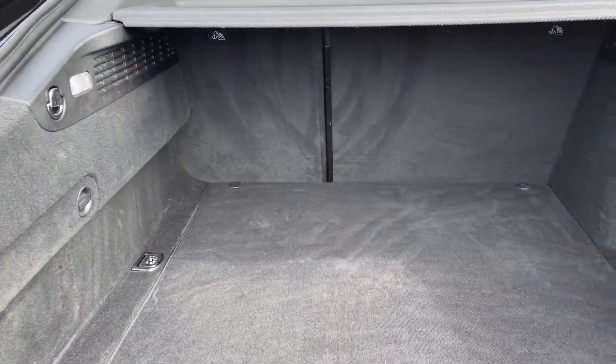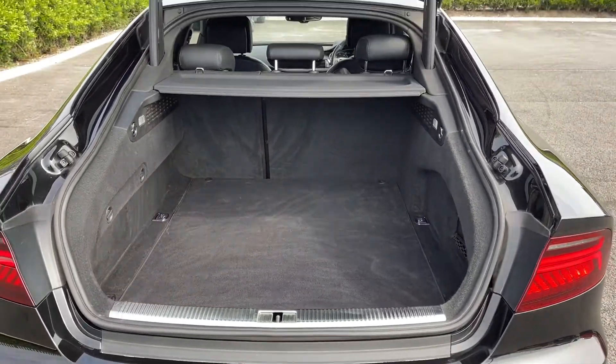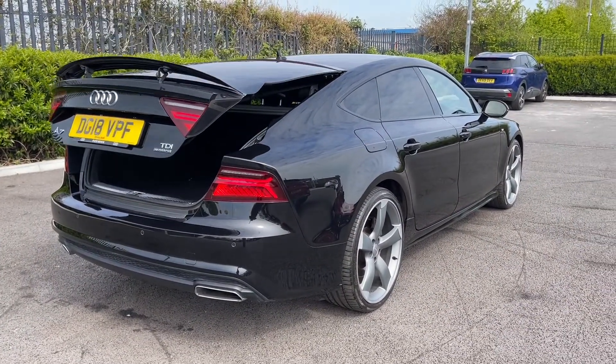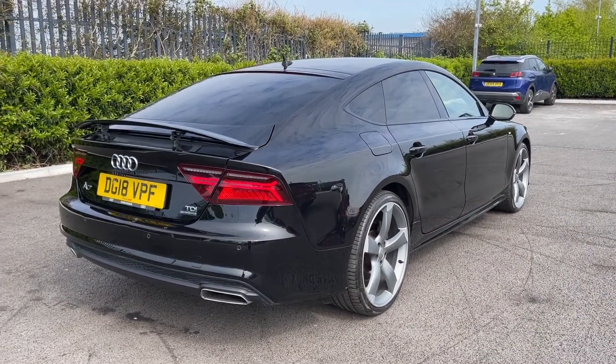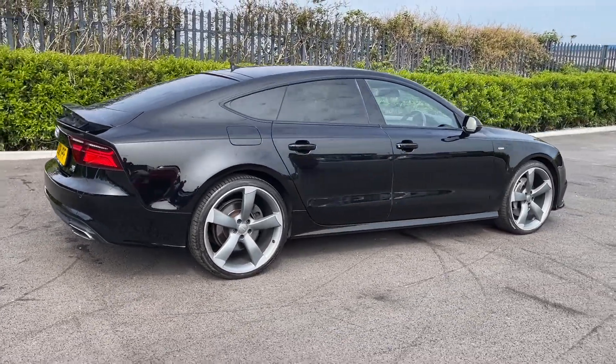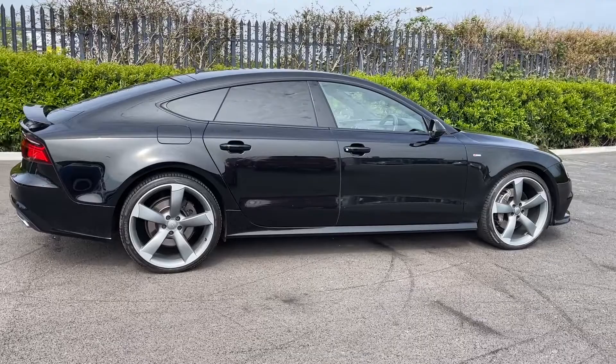Into the boot you can see you've got a massive amount of space, as you'd expect from an A7. You can easily fit a couple of suitcases in here and you do have latching points for keeping loose items secure. The boot does offer a powered tailgate — simply click the button and it'll close itself for you, ideal for when you're loading the car with your hands full. And you do have that privacy glass in the rear making your rear seat passengers much more comfortable.